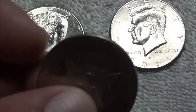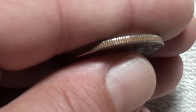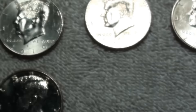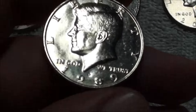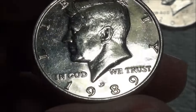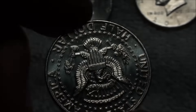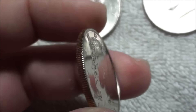You can see the edge a little bit — the lighting isn't the best right now. Just had to get through these. Never had so many boxes of halves to go through; it's been a lot of fun. And the last coin here is super polished — a 1989 Philadelphia.